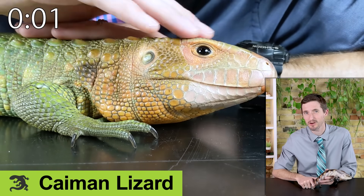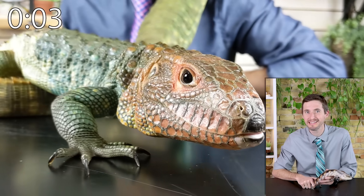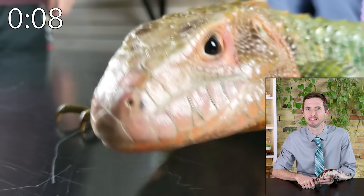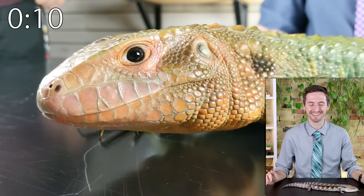The caiman lizard is a tegu-crocodile hybrid that a wizard would make. Easy to feed if you can get them some snails, they have a great personality, but the giant water-and-land enclosure is not easy and it's expensive.